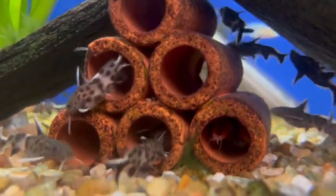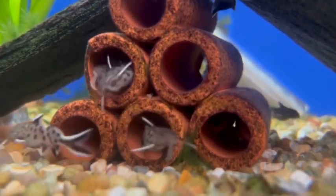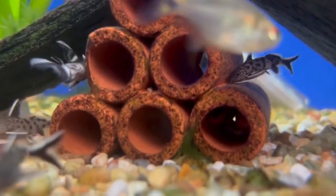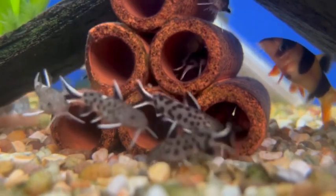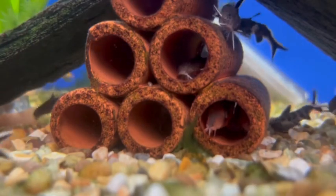This is one of the smaller Cynodontis catfish, with Cynodontis petricola reaching no more than 4 inches. It is the perfect Cynodontis catfish for Lake Tanganyika cichlid tanks, although they will also do well with Lake Malawi cichlids.